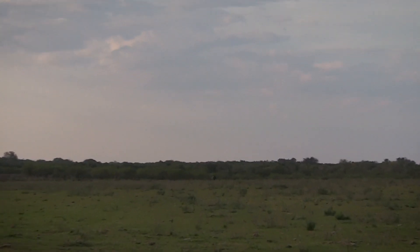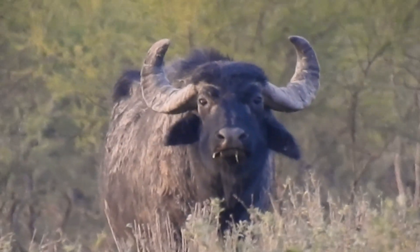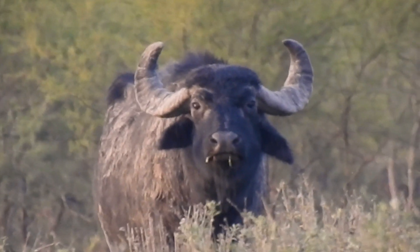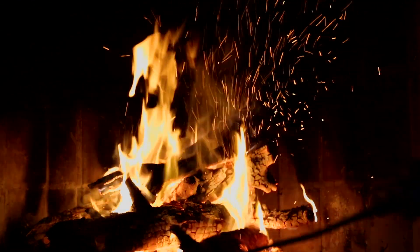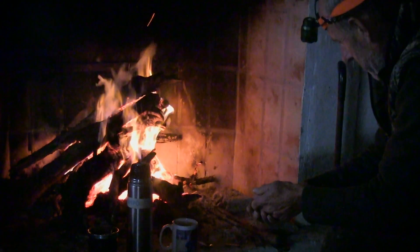What they see is a really good trophy bull, estimated at 15 to 20 years old. Appetite well and truly wetted, a good night's sleep is in order, ready for the day ahead.